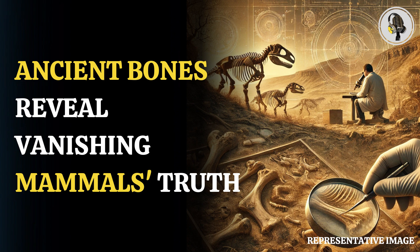Scientists turned to the Smithsonian National Museum of Natural History in Washington, D.C. to study the extinction of large mammals from North America. However, a considerable amount of remains preserved by the museum were unrecognizable, proving to be insufficient for researchers to study the extinction in detail. This is when the revolutionary technique, ZooMS, came into play.